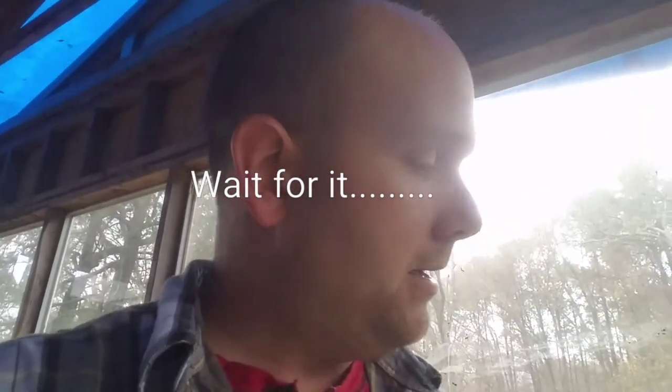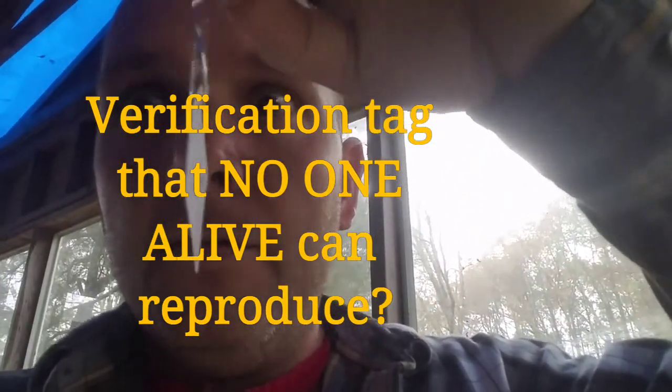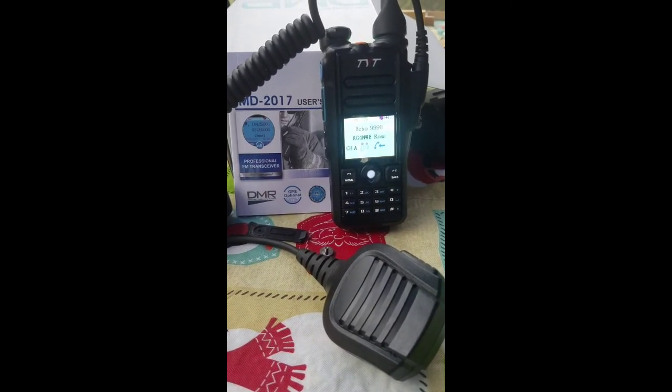The radio seems like it works — I've talked to a couple people. The only thing I cannot figure out about this radio is this one thing right here — I swear I cannot figure out what it's for. Maybe you guys can help me out. Anyway, that's the MD-2017 by TYT. This is KG4NWE, 73.